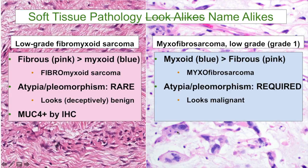For immunohistochemistry, we have a nice stain called MUC4 that's relatively sensitive and specific in this context for low-grade fibromyxoid sarcoma. In contrast, myxofibrosarcoma does not have any specific immunohistochemical marker that it is routinely stained for that helps us diagnostically.